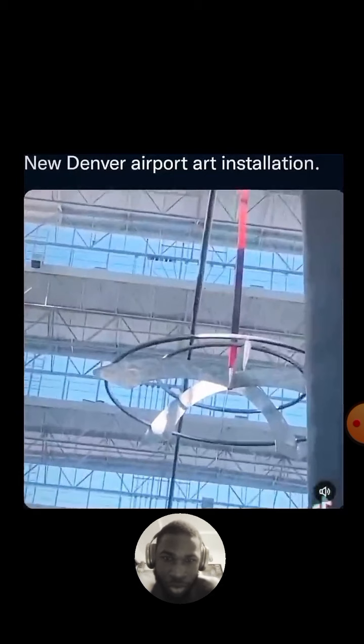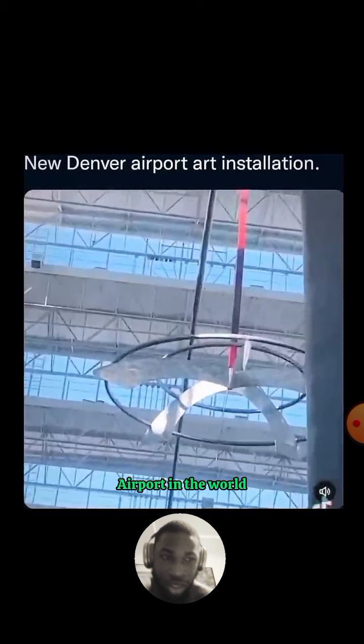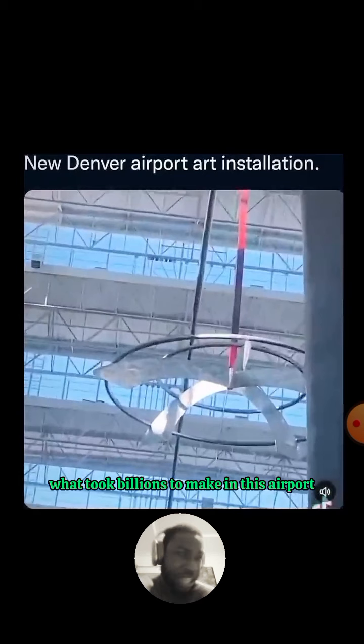I believe this is not the first time you've heard about the Denver Airport. If it is your first time, you need to do a little bit of digging. For a brief background — this airport is one of the most expensive airports in the world, if not the most expensive. It took billions, maybe over ten billion, to build, but you won't be able to see what took billions to make in this airport.